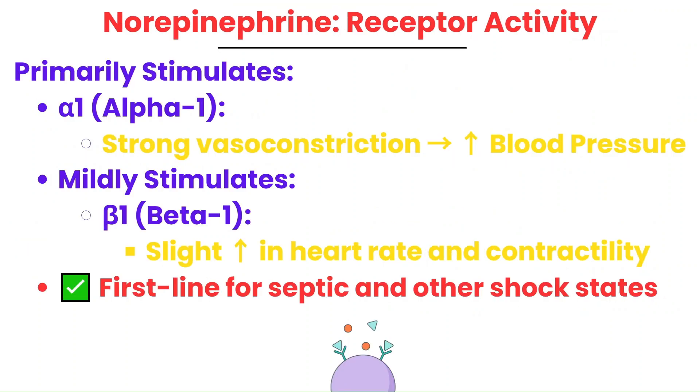Norepinephrine, also known as levophed, primarily stimulates alpha-1 receptors, causing strong vasoconstriction. This raises blood pressure and makes it the first-line vasopressor in most shock states, especially in septic shock. It also mildly stimulates beta-1 receptors, which gives a slight increase in heart rate and contractility — just enough to support cardiac output without pushing the heart too hard.